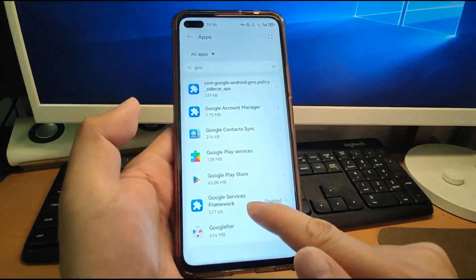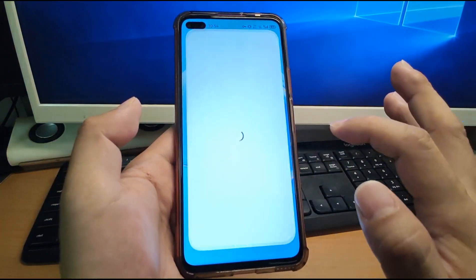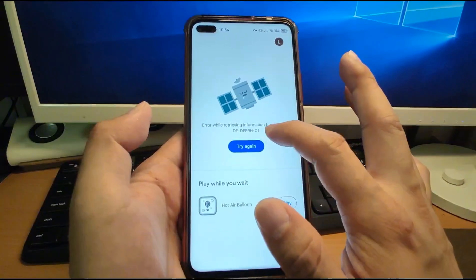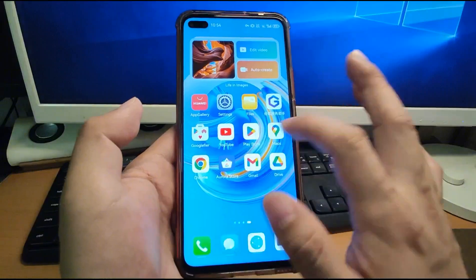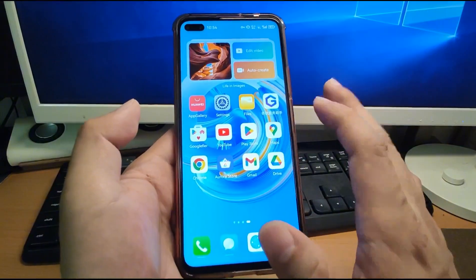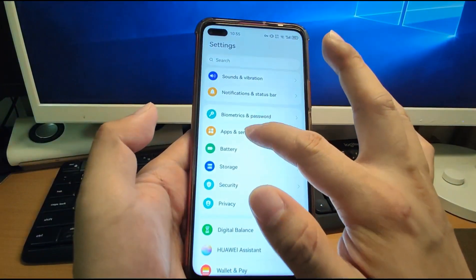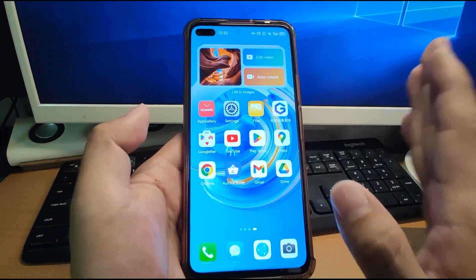But after Google Service Framework is disabled, the Play Store can't work. You can see the error code DFDFERH-01, which means it can't work. Other applications work perfectly — only the Play Store can't work after using the ADB tool to disable that module in Apps and Services. After disabling that module, it fixes the error warning, but the Play Store stops functioning.